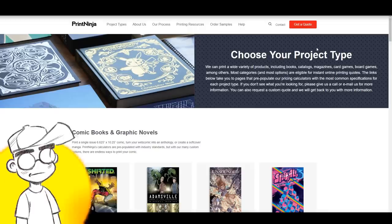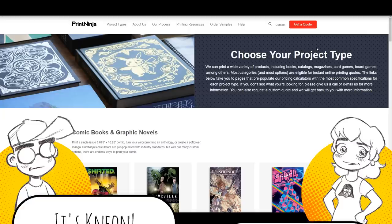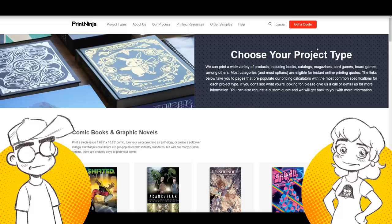Hey guys, welcome back. This is Neon. I'm here with Geeky Sparkles. The other week we asked people what kind of comic book and comic book creation type videos they wanted to see. We did have some of you write in, and we had some people ask us about where to get comic books printed.